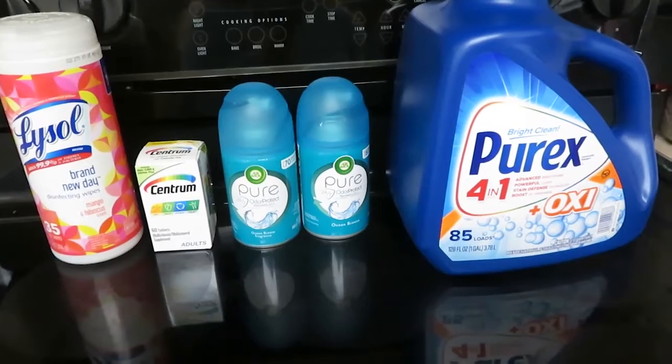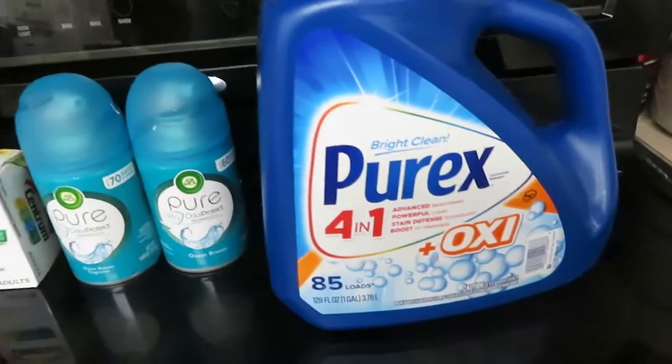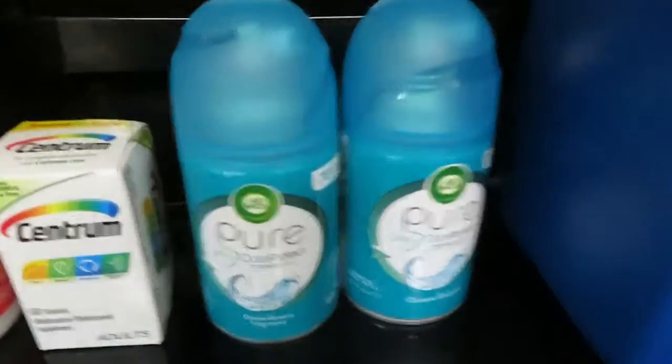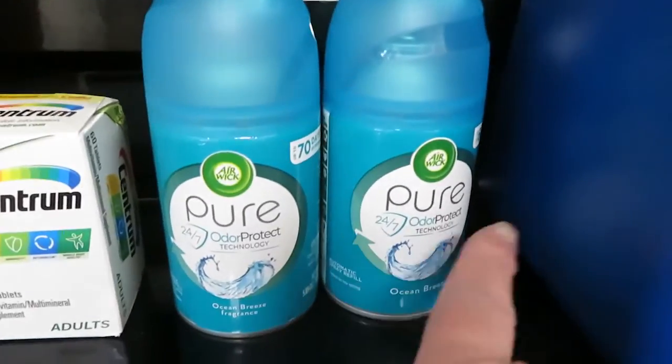These are the items that I got at Dollar General. The Purex was $8.35 — it had a $3 off coupon. And then I had two coupons for this Airwick Pure.